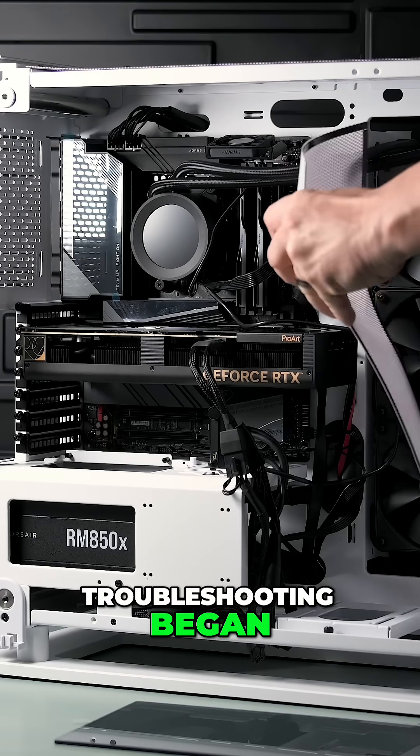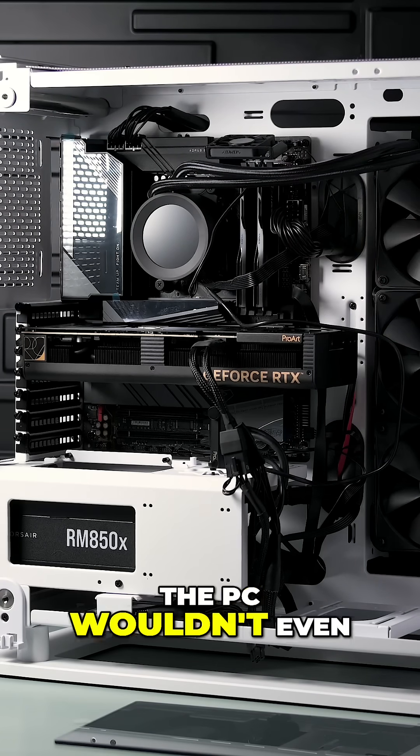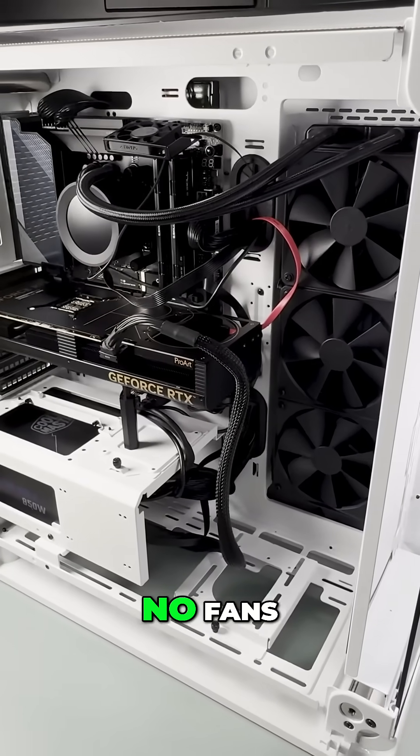And this is where the troubleshooting began. I ran into the first issue — the PC wouldn't even power on. No lights, no fans, nothing.